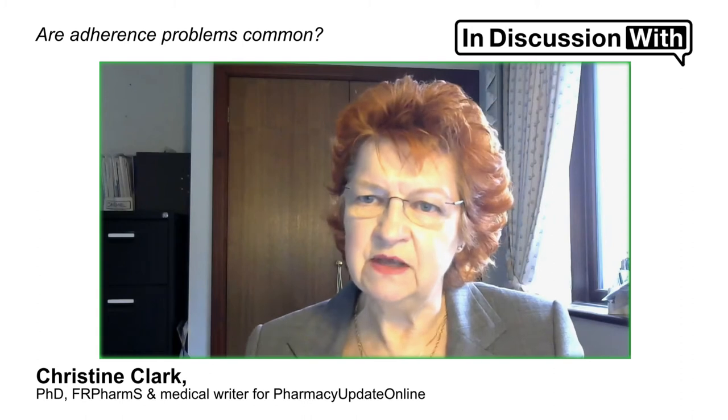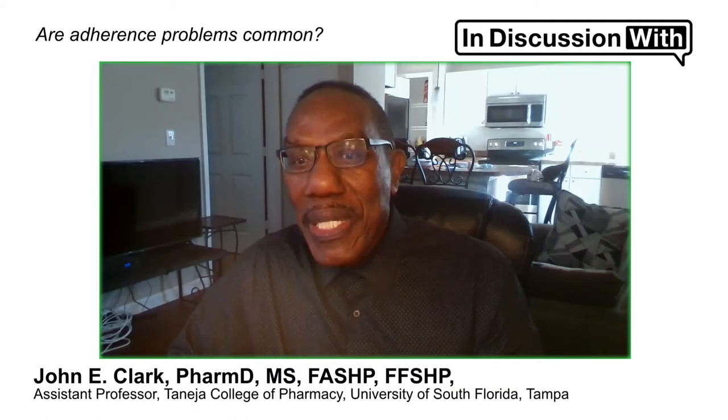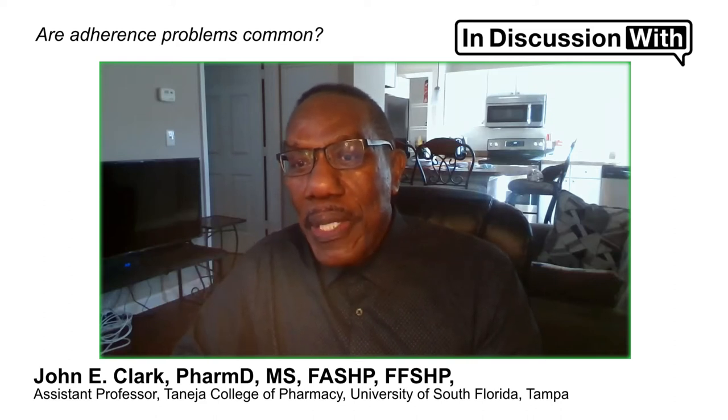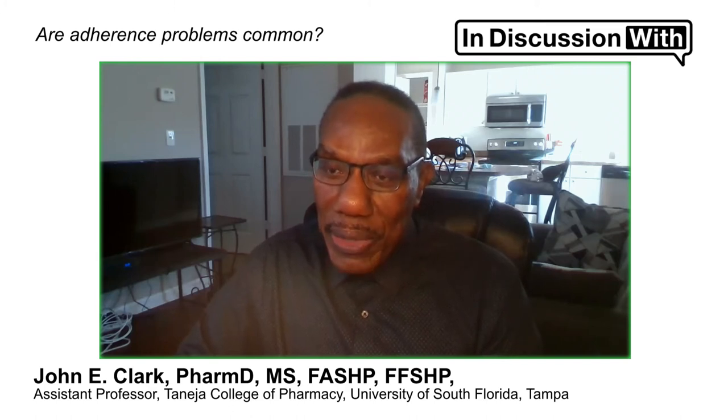Adherence problems are addressed pretty straightforwardly. We try to improve their ability in taking medication. If they can bring their medications in to show us what they're taking, that's good.